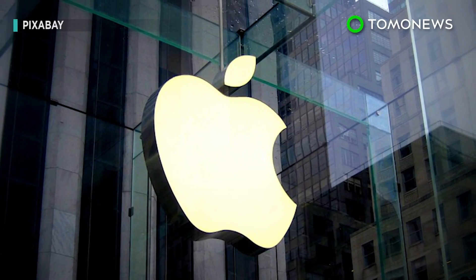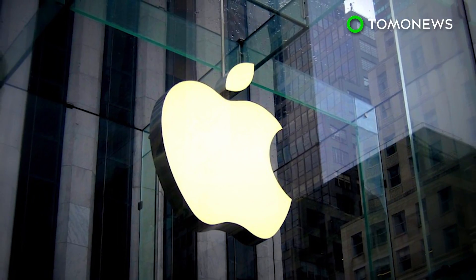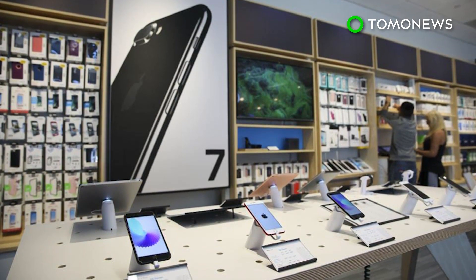Critics have slammed Apple for its lack of transparency, pointing out that users should have been informed of the issue and possible solutions. Most mistakenly believed they needed to upgrade to newer models, when really a battery replacement would have sufficed.